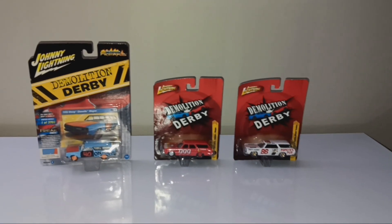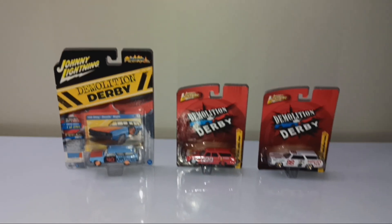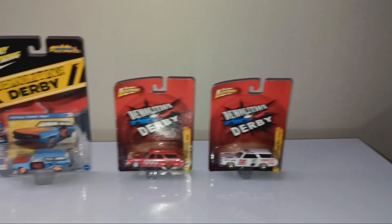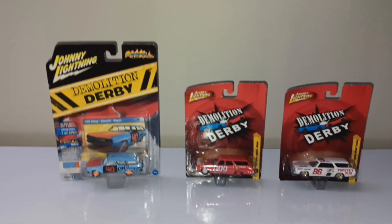Now let's get into the Johnny Lightning review here. You can see this is a Johnny Lightning, one of the Demolition Derby lines — actually, two different Demolition Derby lines.